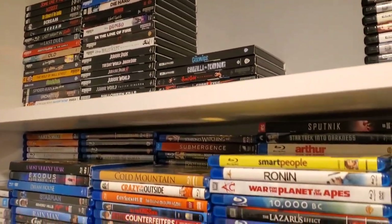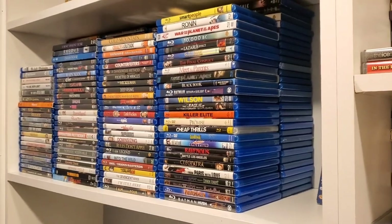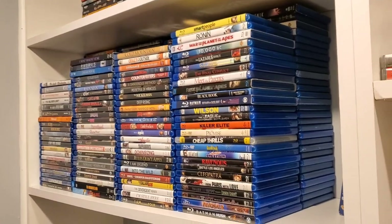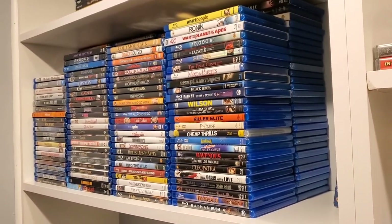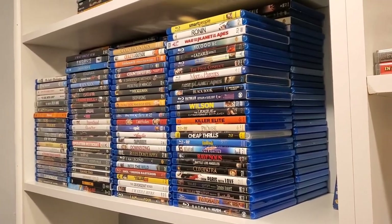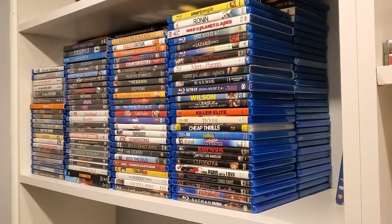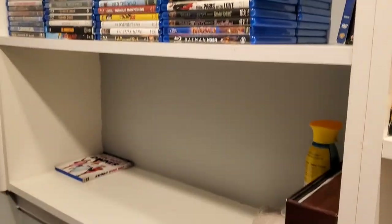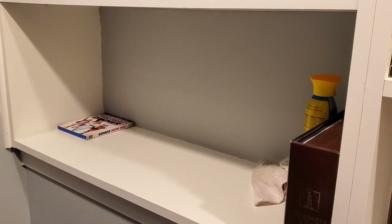Speaking of Blu-rays, a lot of these — the majority of these — are from subscribers that I've never seen. So these are all never-seen-it Blu-rays. You guys know that I have my bookshelf of the never-seen-it Blu-rays, so I have a ton of movies that I still need to watch.